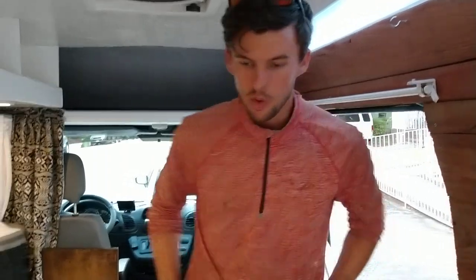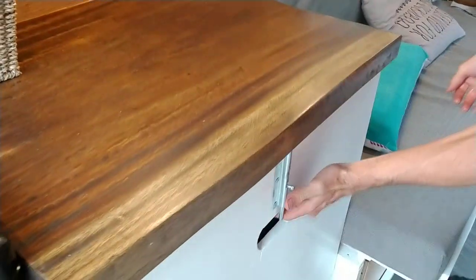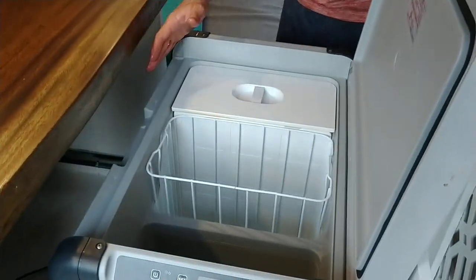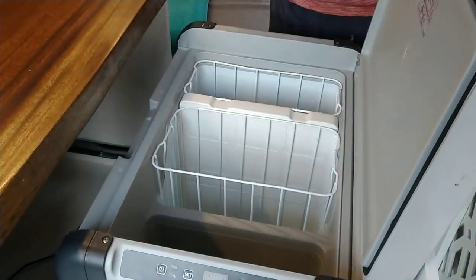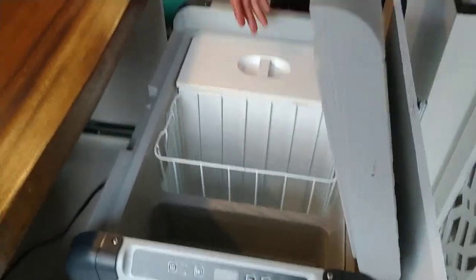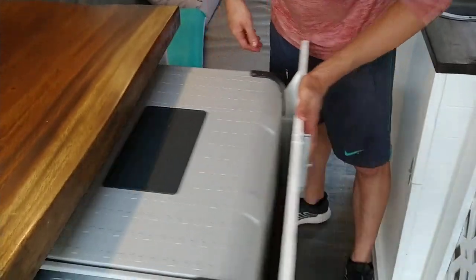The 30-gallon water tank lasts anywhere from a week minimum to a couple of weeks depending on how many people you've got. We've got a 65-liter Dometic fridge — this will retail for a thousand bucks. Super heavy-duty drawer system with a freezer and fridge compartment.